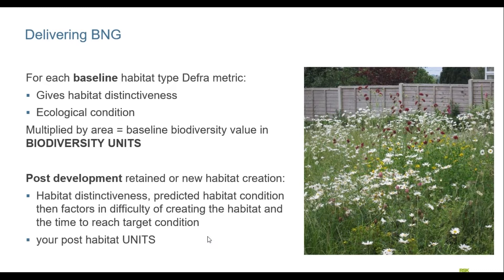You multiply these elements by your area to get your baseline biodiversity value in biodiversity units — units being the currency traded within the metric. Post-development, it takes the habitats retained or created, adds in habitat distinctiveness and predicted condition, but also factors in the difficulty of creating habitat and the target time to reach target condition. For example, creating new woodland involves difficulty in planting and establishing trees, and woodland takes a set amount of time to reach a defined condition. That gives you your post-development habitat biodiversity units.